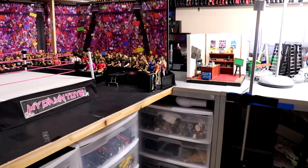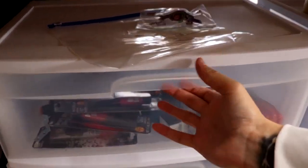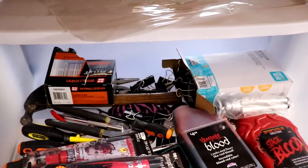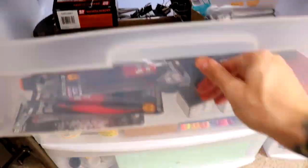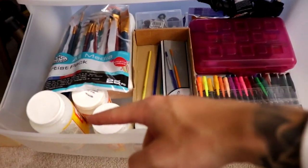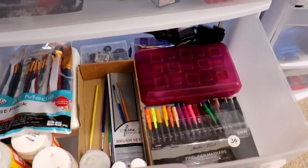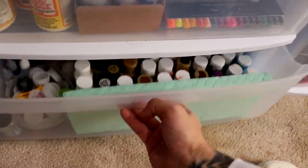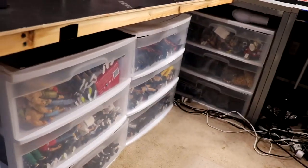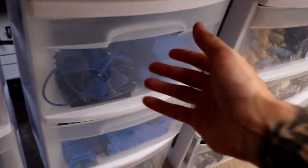Moving down, we have the new drawers underneath the arena — took a very long time to set up. The top one is tools and fake blood stuff for the fed — the trusty knife is in there, always a crowd favorite. The middle drawer is all paint brushes, sealant, decal paper, and markers. On the bottom is all my paints organized in tubs — game changing, so helpful having all my paints right there.